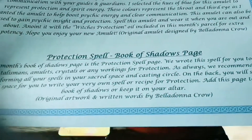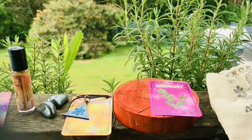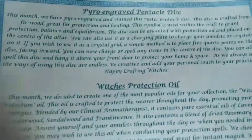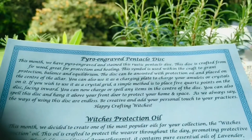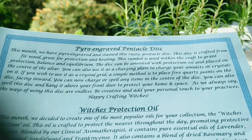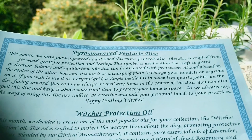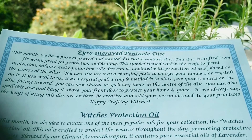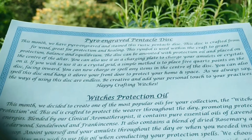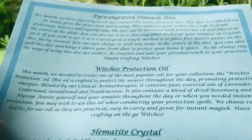Then we have the protection spell book of shadows page, and the beautiful engraved disc. This month they have power-engraved and stained this rustic pentacle disc. The disc is crafted from fir wood — great for protection and healing. That's why it's so beautiful and that red colour is stunning.